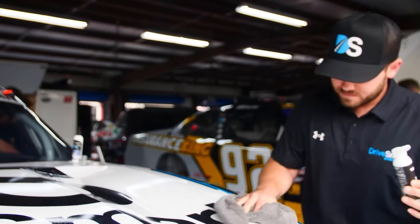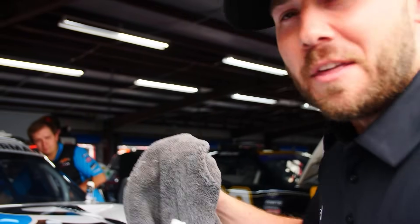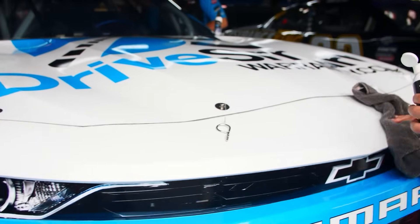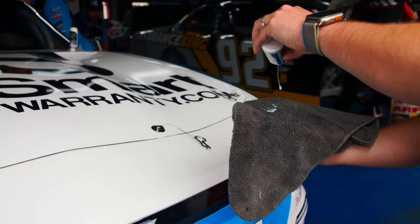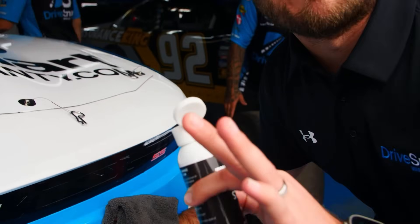I learned very early on Kyle has a few tricks of his own. We've got to wax on, let it set up, and then wax off. Now how does this affect the speed of the racetrack? It's going to be slick as a baby's butt.